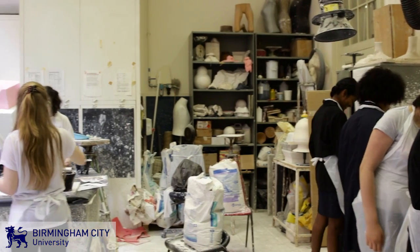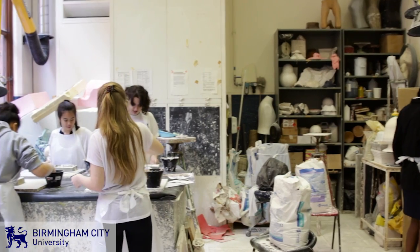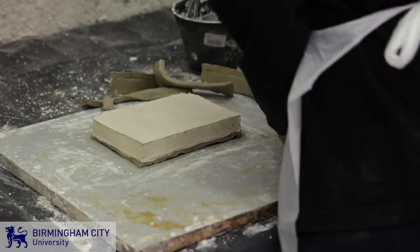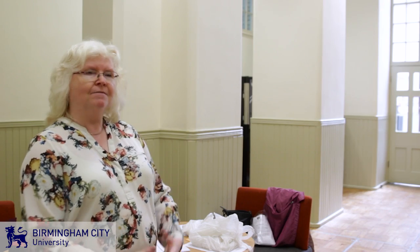In a short amount of time they've actually done quite a lot. They've been out into the environment and collected textures, and they've actually gone through the process of plaster casting - yeah, excellent.